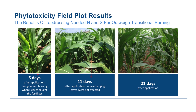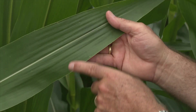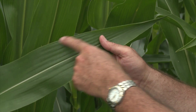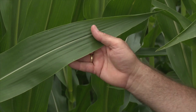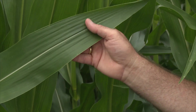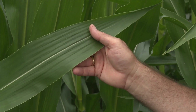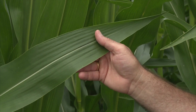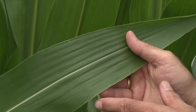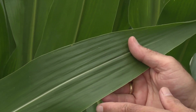You can see here it's returned to normal growth. The phytotoxicity on the edges is gone — it's green edge to edge, and that's typical. The corn has grown out of that period of foliar phytotoxicity shortly after application.